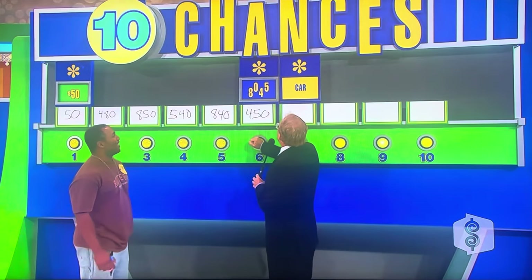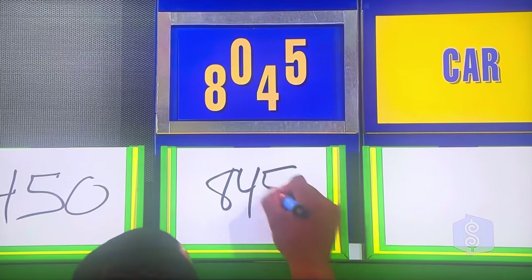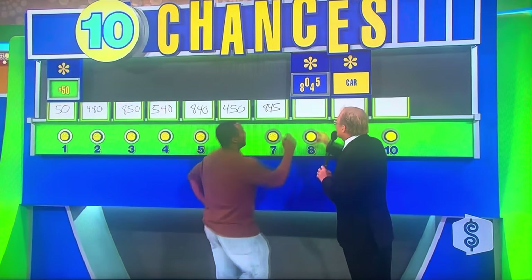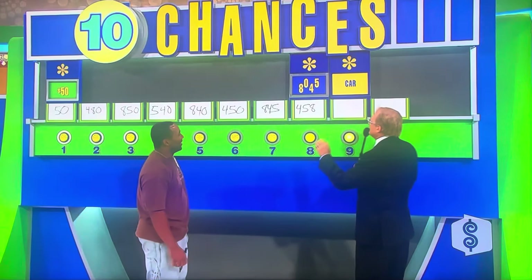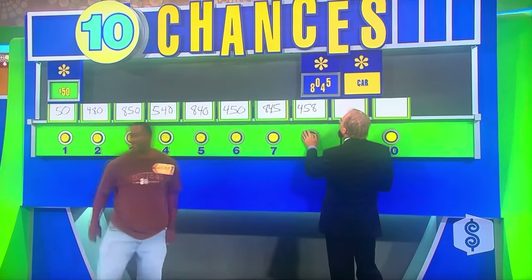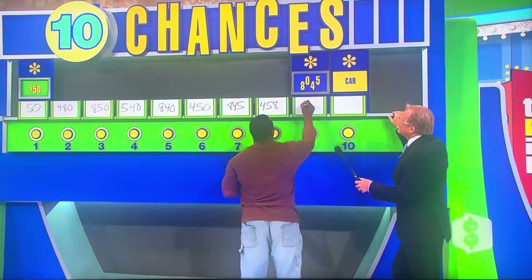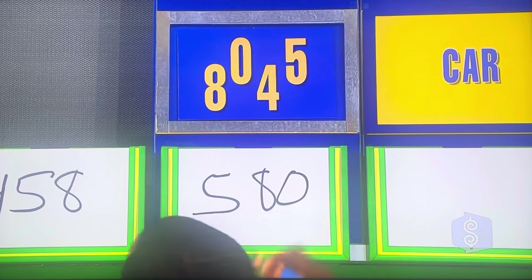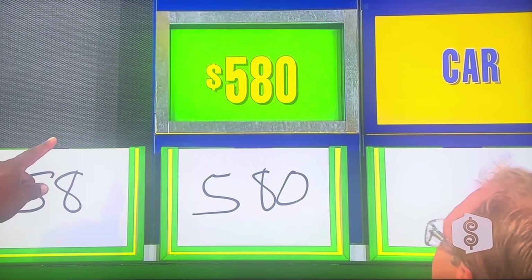450. 845. This is looking pretty grim now. 458. Wow. 580. That's it! That's it! You got it!